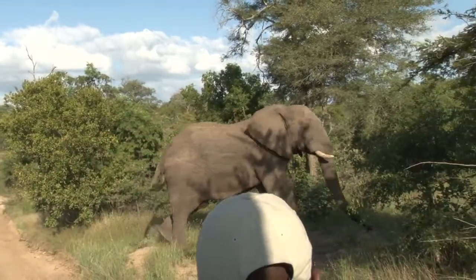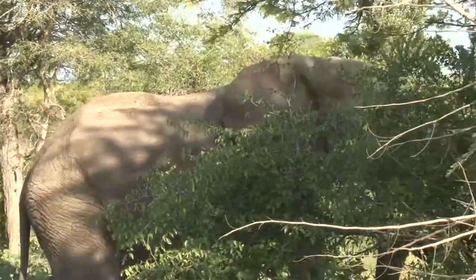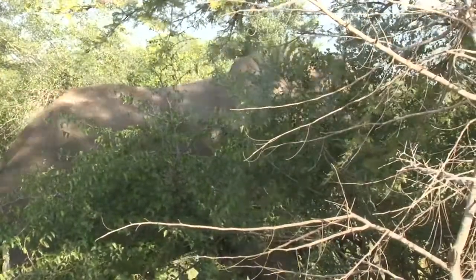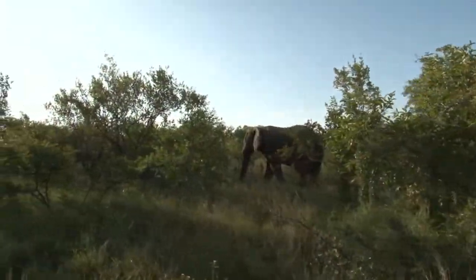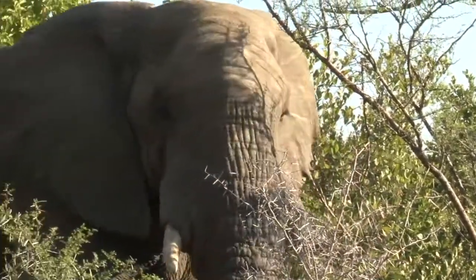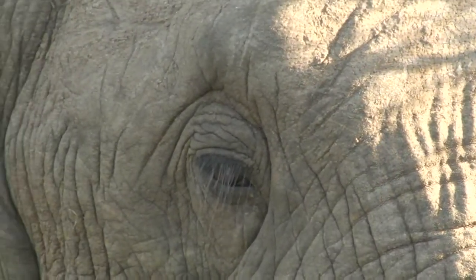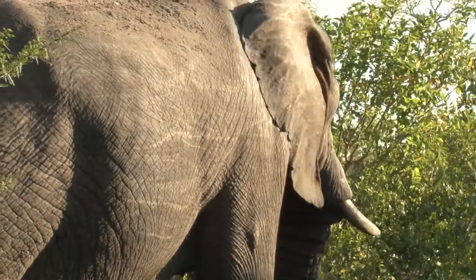With some apparent nervousness at first, he soon calmed down and allowed us to follow him for a while, even relaxing to the point where he let us sit right next to him while he grazed and browsed, and moved slowly down towards Gauri Dam.